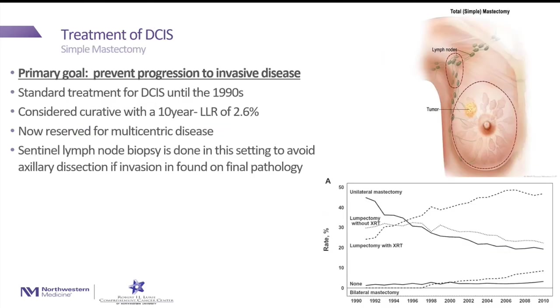Treatment for DCIS: one standard treatment for many years up until the 1990s was simple mastectomy. The overall goal of treating DCIS is to prevent progression to invasive breast cancer. Surgery is generally considered curative, and the risk of local recurrence after a mastectomy is about two and a half percent. We generally do a mastectomy for patients who have DCIS in multiple places in their breast. We also often check the lymph nodes underneath the arm, in the event that we find some invasion during surgery, since we cannot go back and do a sentinel node biopsy without an intact breast.